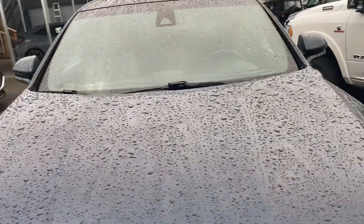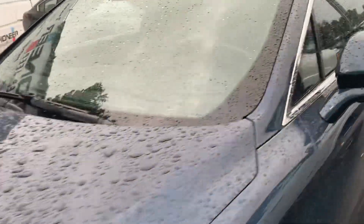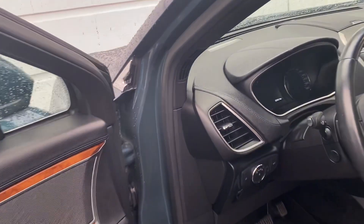It's only got 62,000 kilometers on it, so I wouldn't be surprised if it didn't need anything at all. Super clean local history.